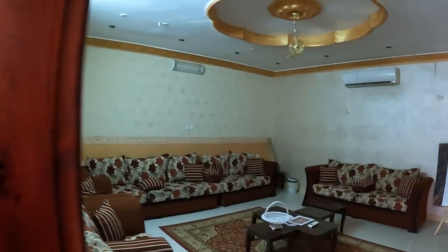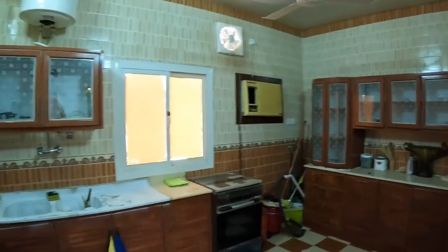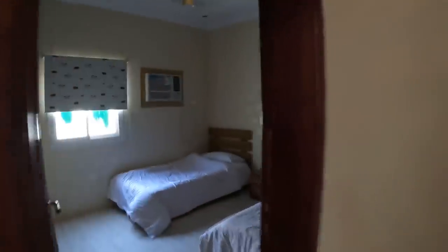Good morning from Al-Ula in Saudi Arabia. We're just packing up and doing a last check of our house. We've stayed in an Airbnb-style apartment for the last few days. We thought we'd give you a quick show of what the accommodation looks like — a big lounge area, a big kitchen, everything we could possibly need, a kids room with two single beds, a bathroom, and a double bedroom.